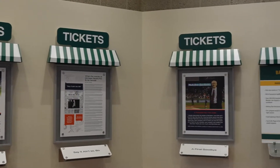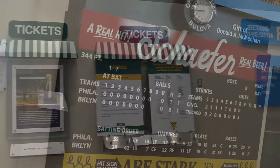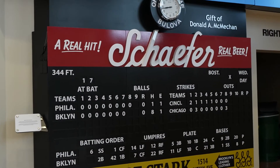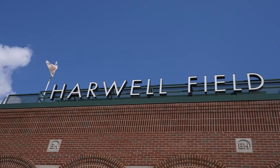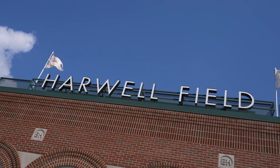Guests can enjoy interactive areas showcasing the announcer's great calls, watch Ernie's farewell speech, and read letters written to Ernie. The Harwell Museum is free to visitors and is open at Wayne State home football games.